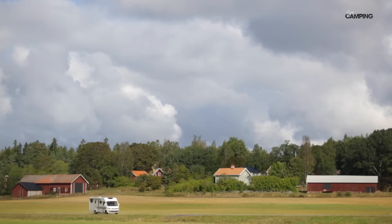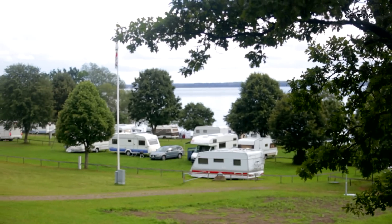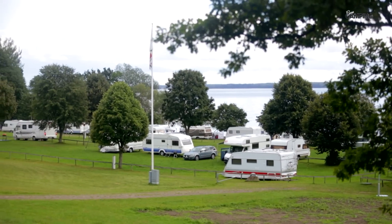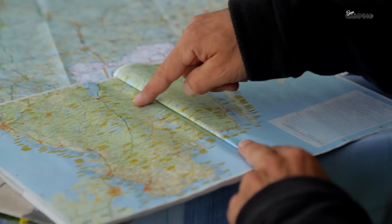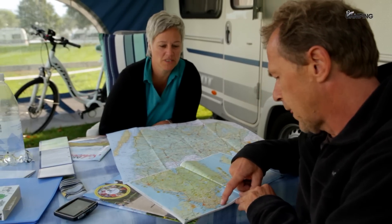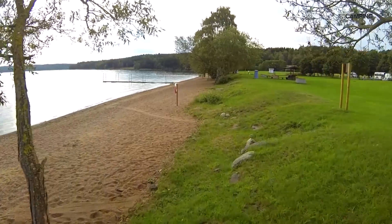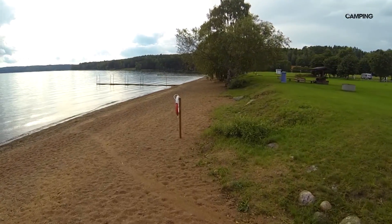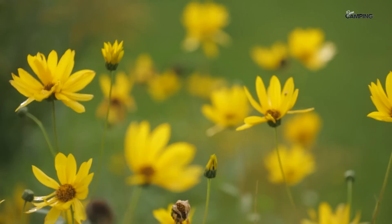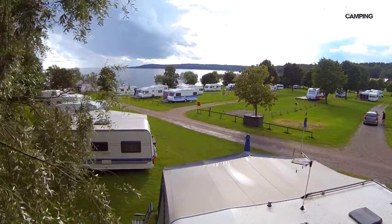En bra utgångspunkt för dig som är sugen på att kryssa denna sträcka av Göta Kanal är Sandvik familjekamping som ligger tio minuter ifrån Berg. På denna Caravan Club-anläggning är det lugn och ro som gäller. Campingen ligger på en serie terrasser som vätter emot sjön Broxen, vilket gör att man har goda möjligheter att få sjöutsikt från sin vagn. Här finns såväl strand som bryggor för alla badsugna – en perfekt camping för dig som söker avslappning i vacker miljö.